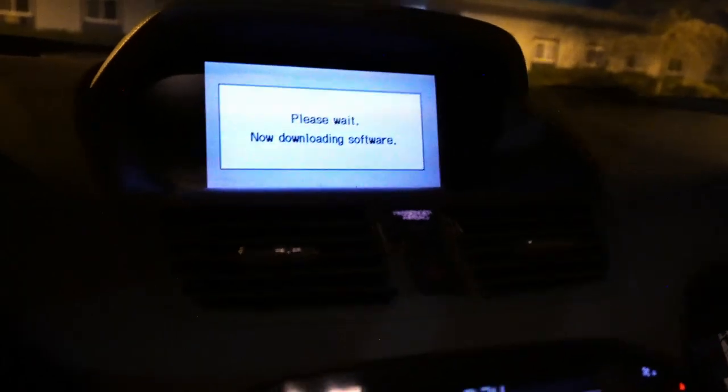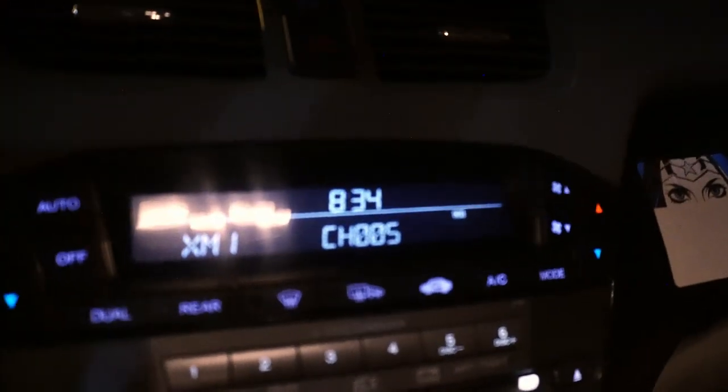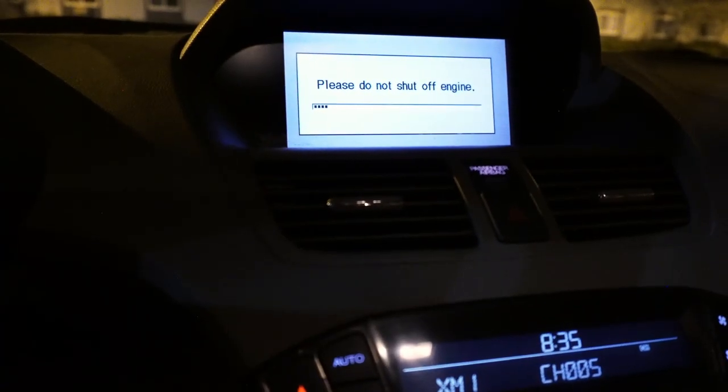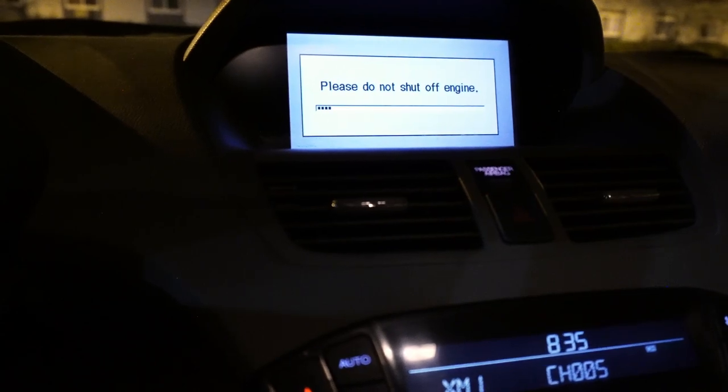Look — downloading software. Congratulations. We're going to see if that fixes the time like it should. Hopefully it does. Please do not shut off engine. Well, that's two bags — I don't have it on. It finished.